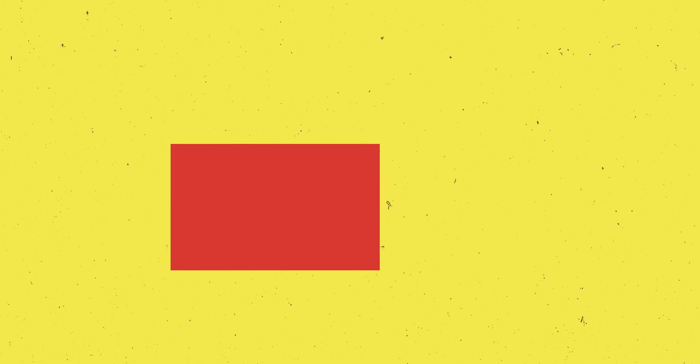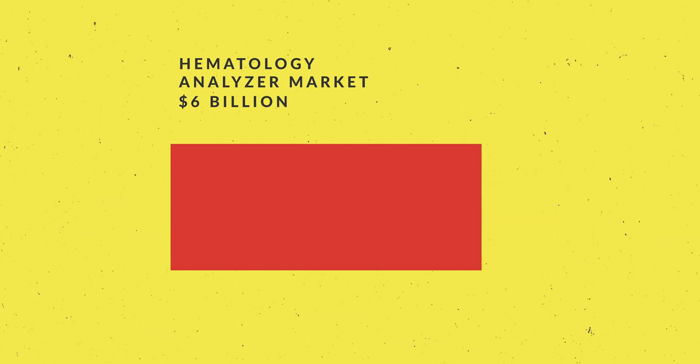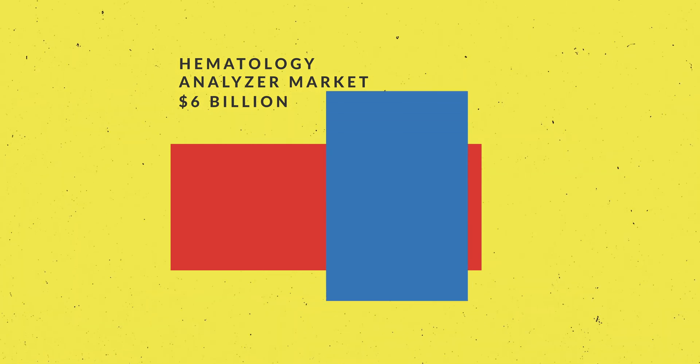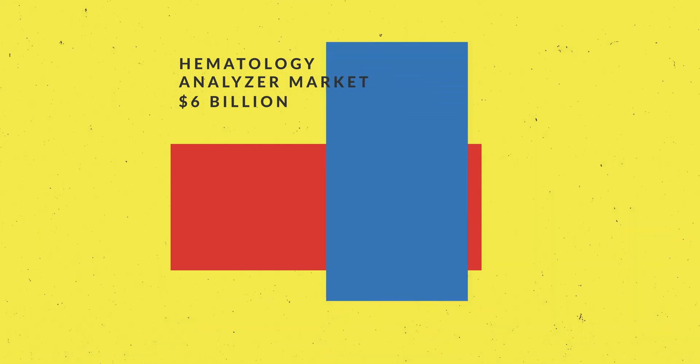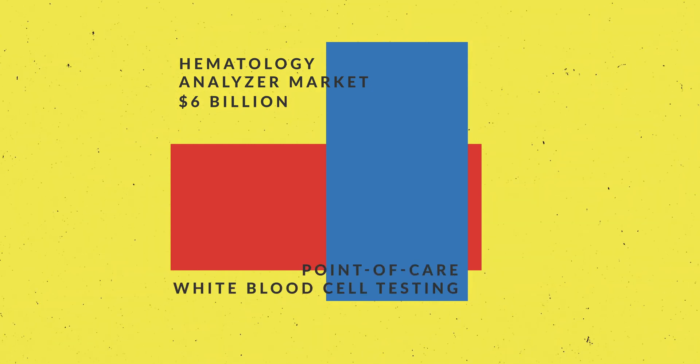Decentralized diagnostics can ultimately result in lowering the cost of healthcare for society. The hematology analyzer market is six billion dollars in size globally, but there is a much larger untapped market for point-of-care white blood cell testing.